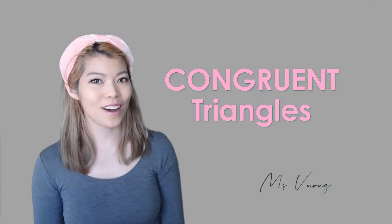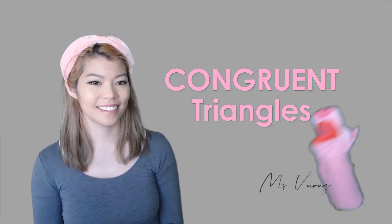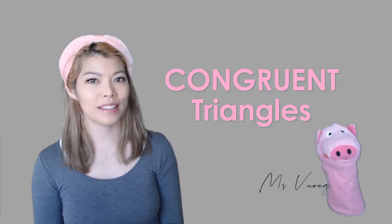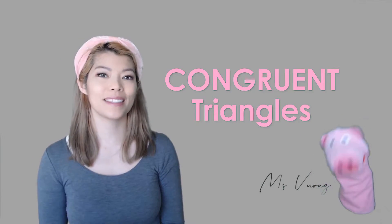Hi, today we're going to look at congruent triangles. What are congruent triangles? Congruent triangles are triangles that are both the same shape and the same size.